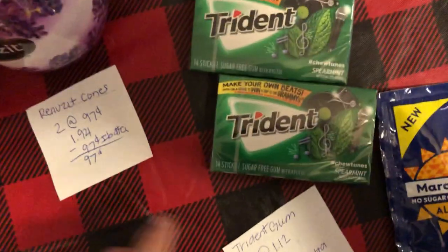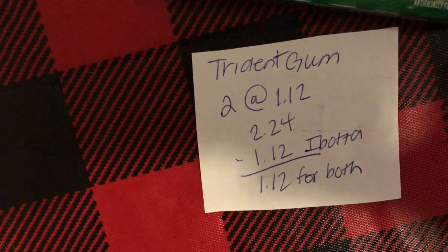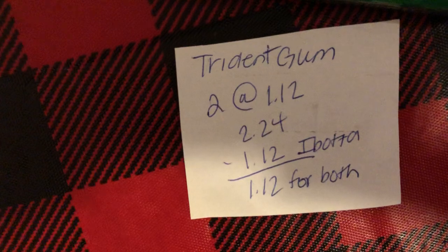The next deal is on the Trident Gum. You're going to buy two at $1.12, which totals to $2.24. Ibotta is giving $1.12 back making it $1.12 for both.